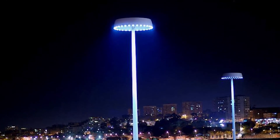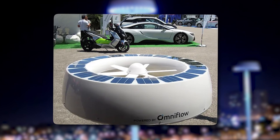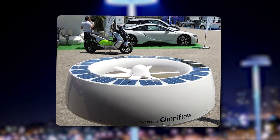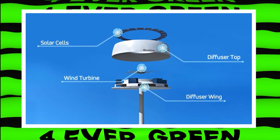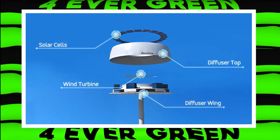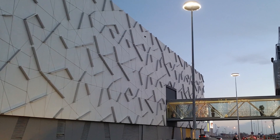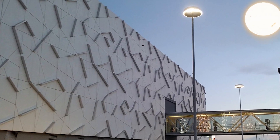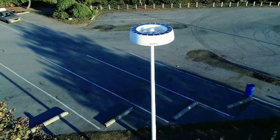OmniLED is a super cool invention that makes streetlights way smarter. Imagine streetlights that can power themselves using wind and solar energy. They have little wind turbines and solar panels to generate electricity, which they store in batteries. This means they can keep shining even when there's no wind or sun. They're super eco-friendly and save a ton of energy.